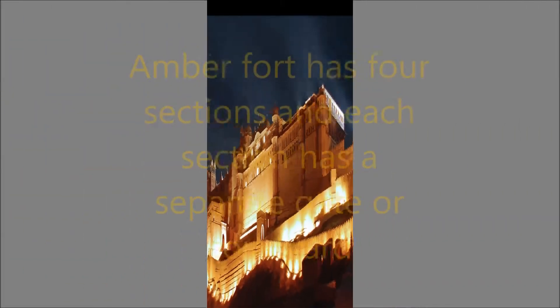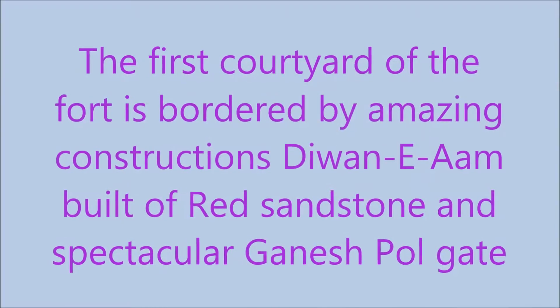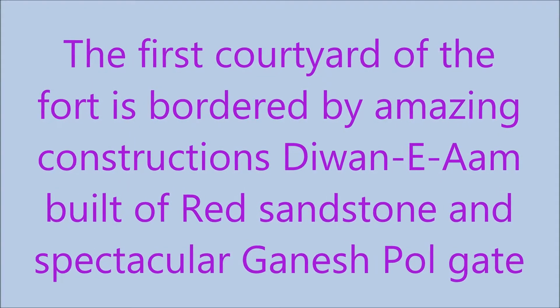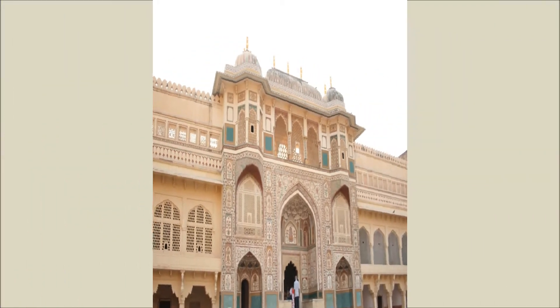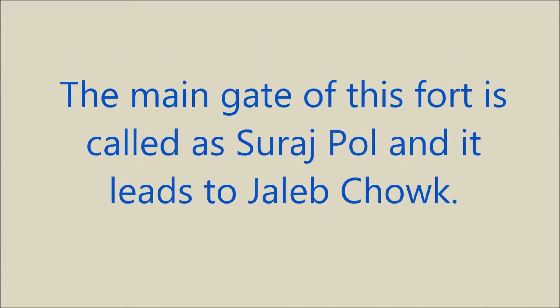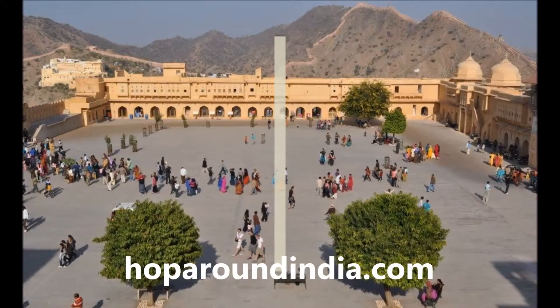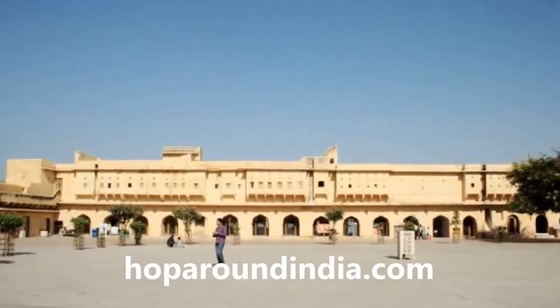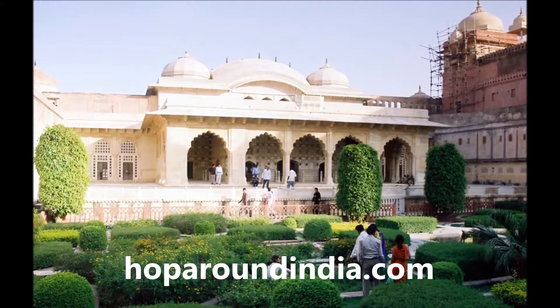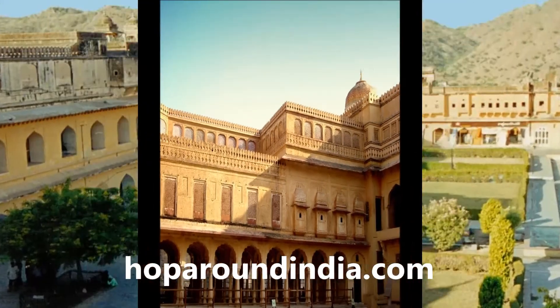Amber Fort has four sections and each section has a separate gate or courtyard. The first courtyard of the fort is bordered by amazing constructions — Diwan-e-Aam, built of red sandstone, and the spectacular Ganesh Pole Gate. The main gate of this fort is called Suraj Pole and it leads to Jaleb Chowk, the major courtyard providing entry to the flight of steps that lead to the palace. Jaleb Chowk is the central courtyard where the Royal Armed Forces were greeted and presented their war booty.